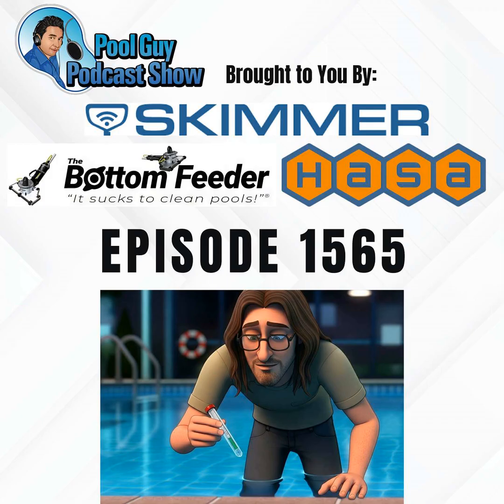And by SKIMMER, trusted by over 30,000 pool service pros across North America. SKIMMER's software helps you save time, grow your revenue, and boost your 5-star reviews. Whether you're just starting out or expanding your team, SKIMMER's easy-to-use tools and expert support have you covered. Upgrade your business in 2025 with SKIMMER. Visit GetSkimmer.com/PoolGuy today.